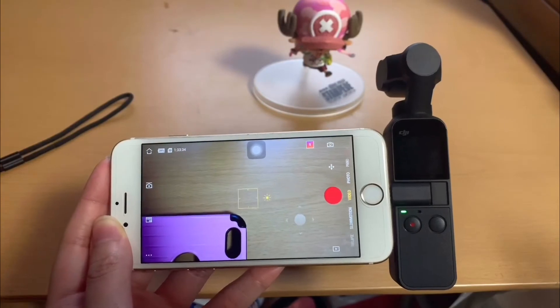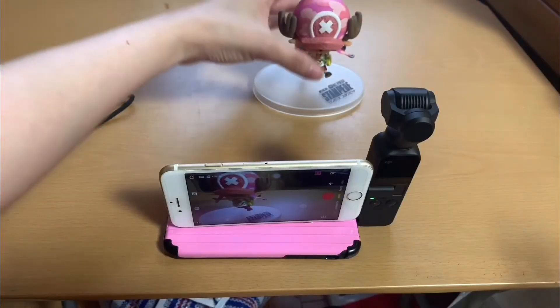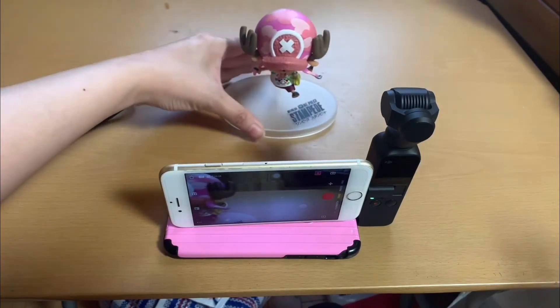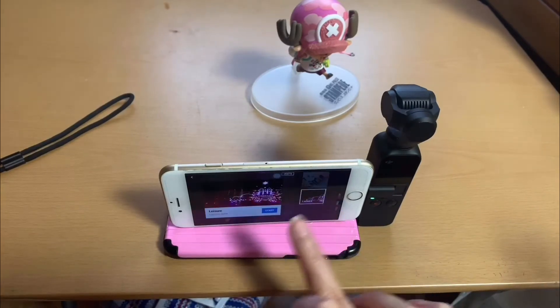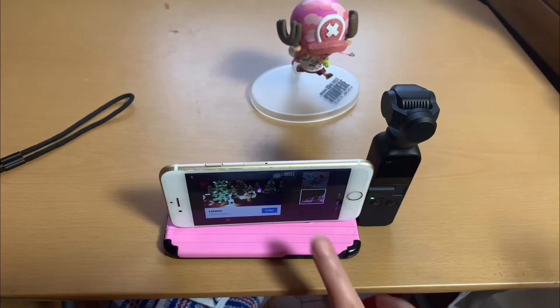Let me show you how easy it is to achieve that. The gimbal moves on its own, doing all the work for you, and the outcome is amazing. Just press Story at the top right and you can pick one.